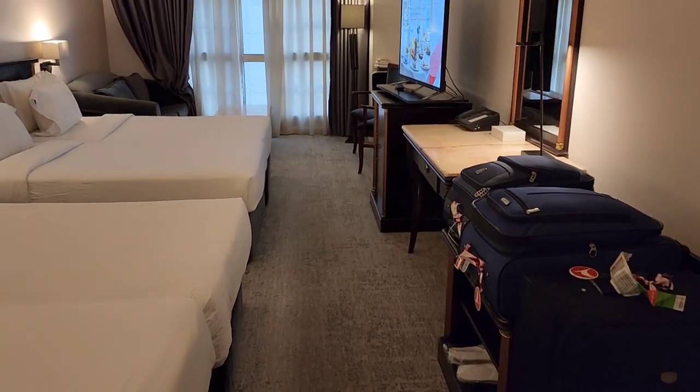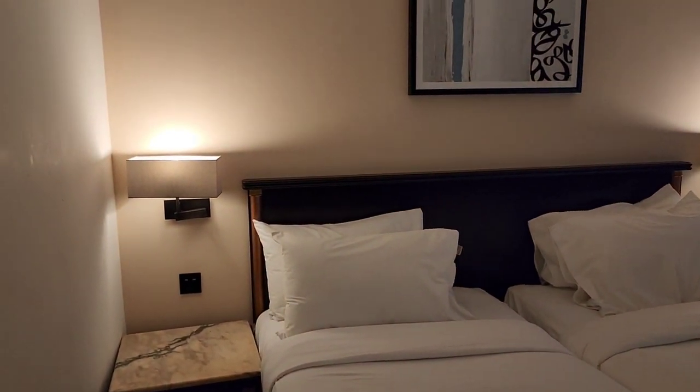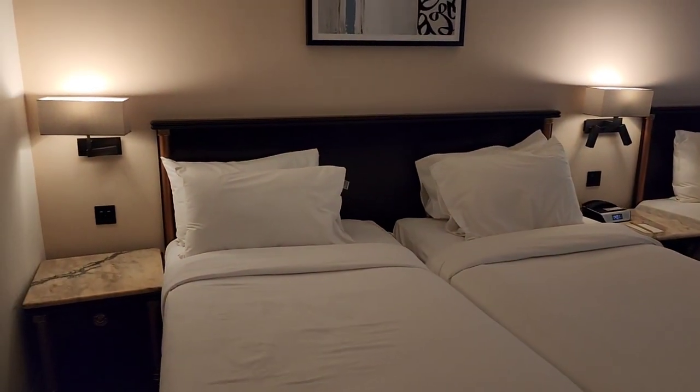We just checked in so we just have our luggage over here. I just wanted to show you before the kids get comfortable in here. We have four beds that we requested.